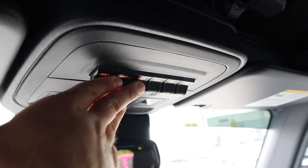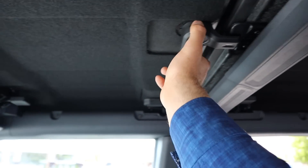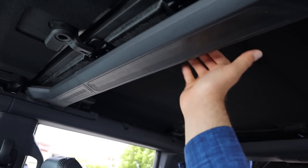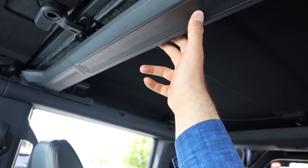Up top, there are six auxiliary switches. The top insulation has clips to help take the top off — the back portion requires tools. And you can see the reinforcement structure, which is there so the Raptor can handle jumps and hard off-road use.